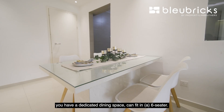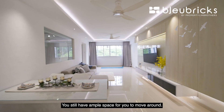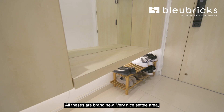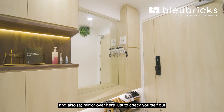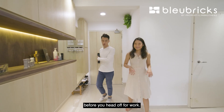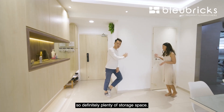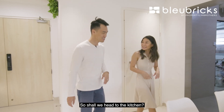Moving towards the entrance, there is a dedicated dining space that can fit a six-seater, with ample space to move around. There is a digital lock — all brand new — a very nice settee area and a mirror so you can check yourself out before heading off to work. Storage is not just at the entrance; you also have a home shelter tucked here, so there is definitely plenty of storage space.